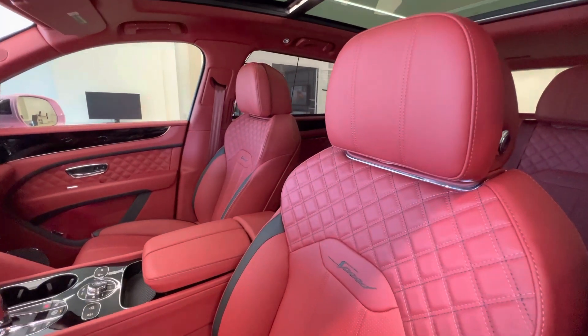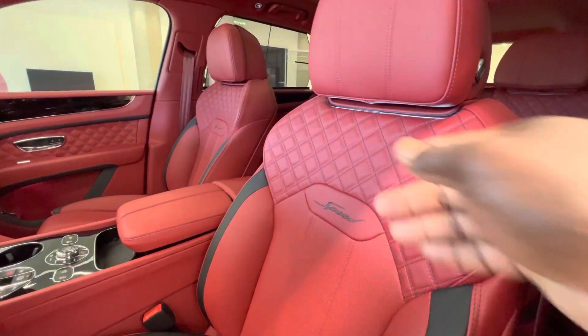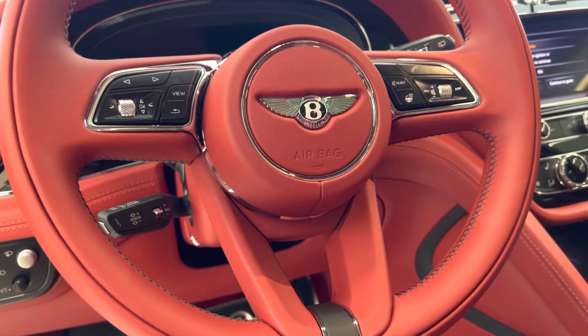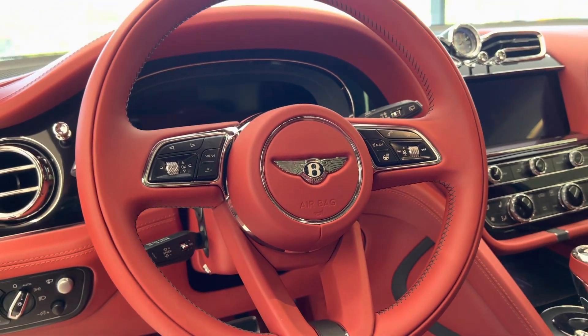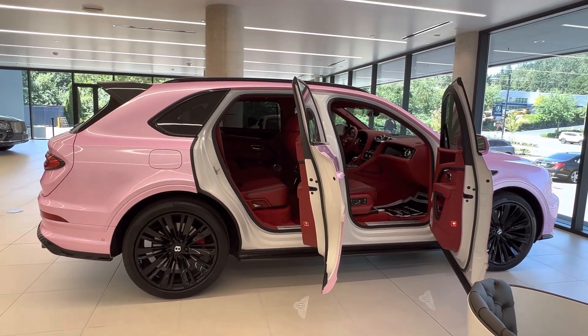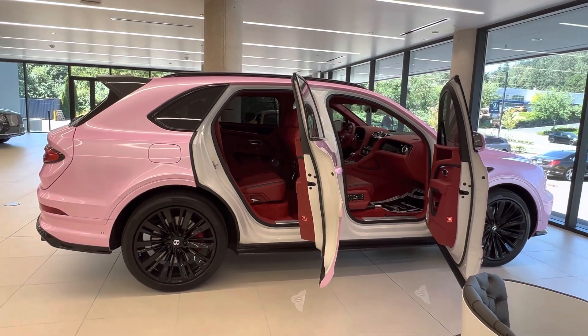Even though this 2021 Bentley Bentayga Speed weighs about 5,542 pounds, it can do 0 to 60 in about 3.8 seconds with a top track speed of 190 miles per hour, making it 0.5 seconds faster than the Lamborghini Urus.